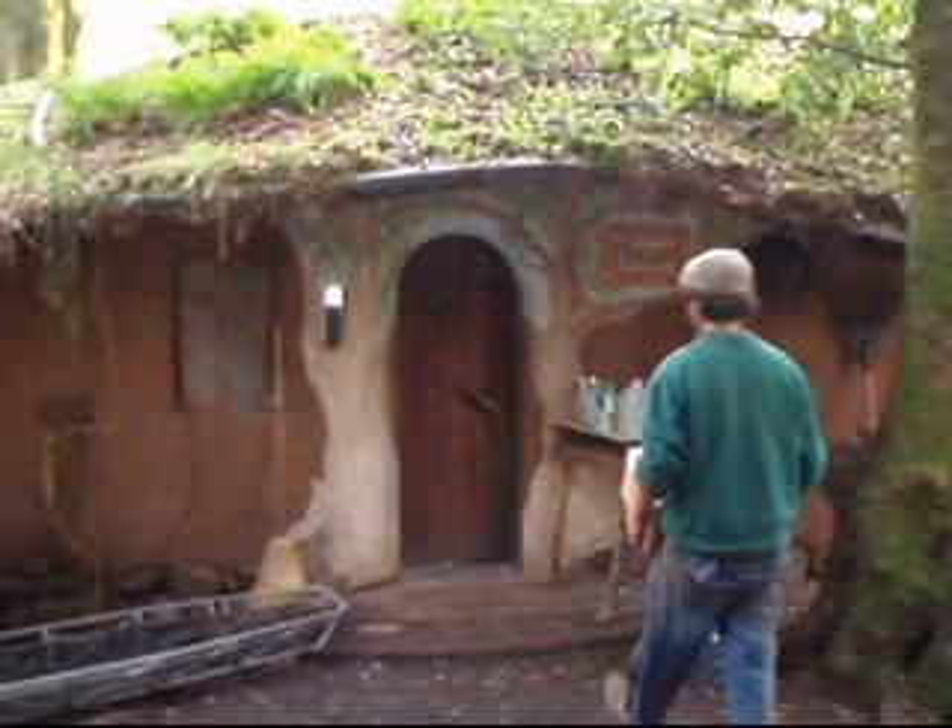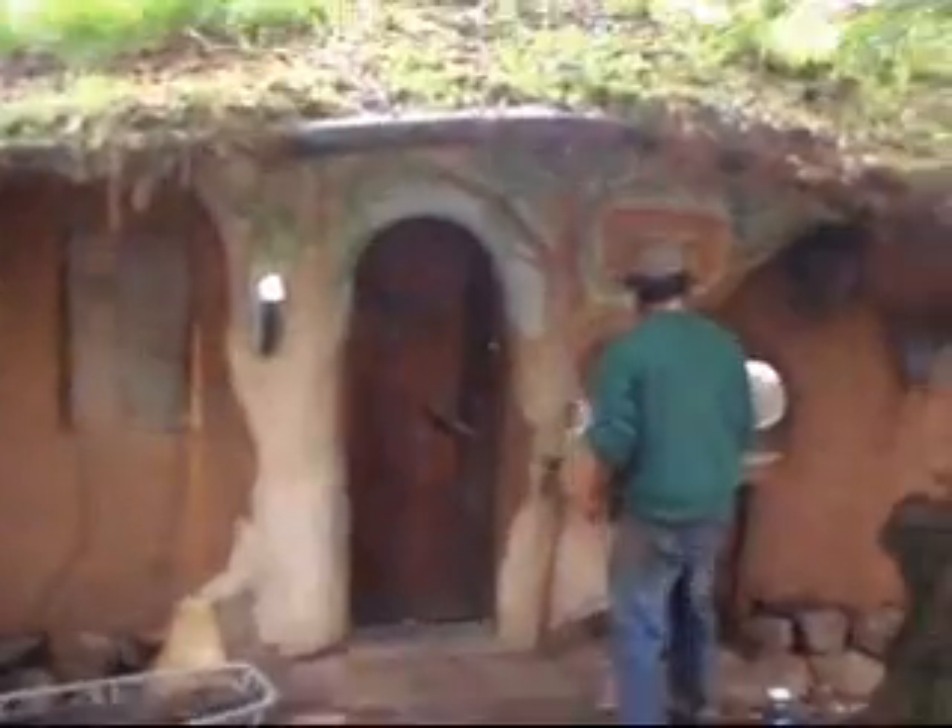This is a little snippet from a visit to Cobbville, a little group of cob buildings not too far away from Coquille, Oregon. We're looking at one of the typical cob structures here, made entirely out of mud and straw, with kind of a green roof.